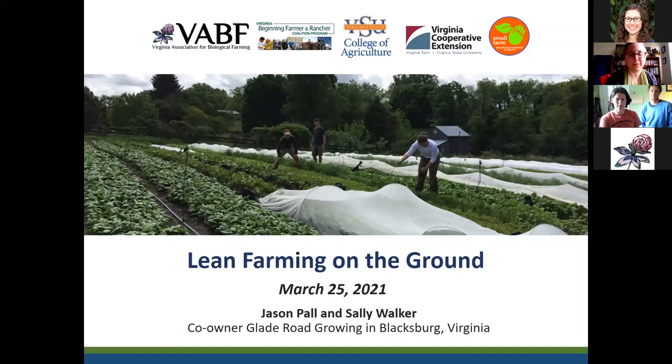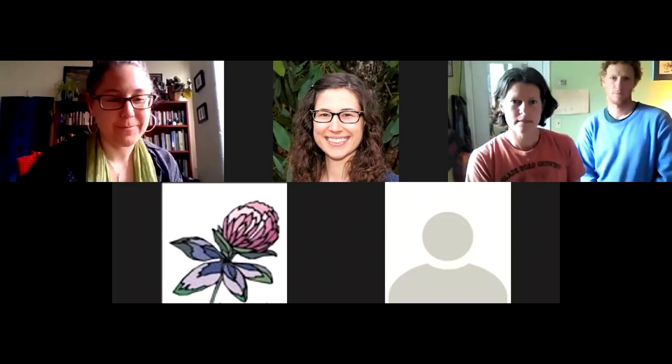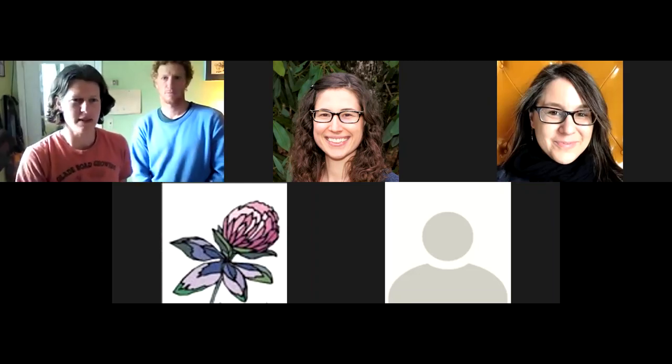I just want to uplift Glade Road and also Jason and Sally. Thank you so much for joining us today. This is our first webinar.